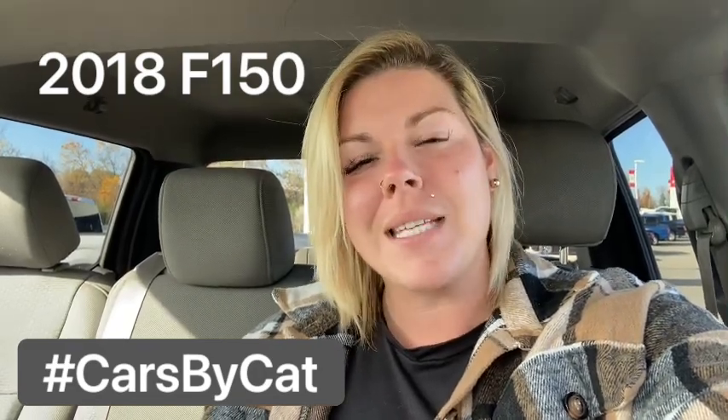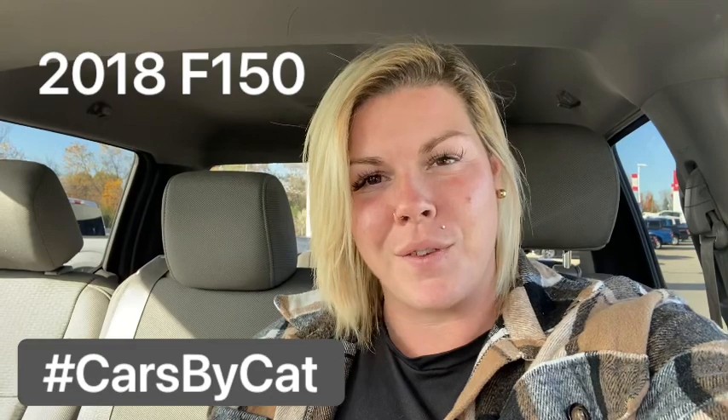I have a 2018 Ford F-150. This one is coming to us with just over 107,000 kilometers on the odometer. It is in great shape for a work truck, has a beautiful tow hitch, some handy features. Come on with me, let's check it out.